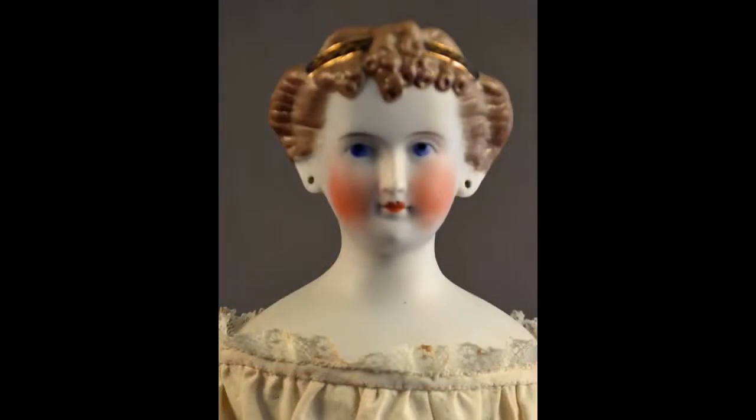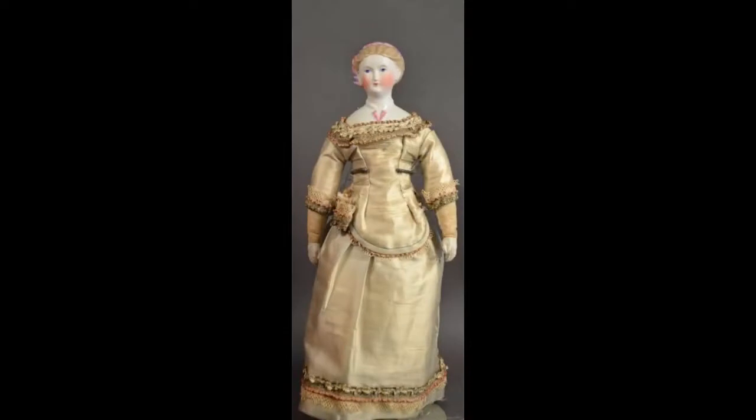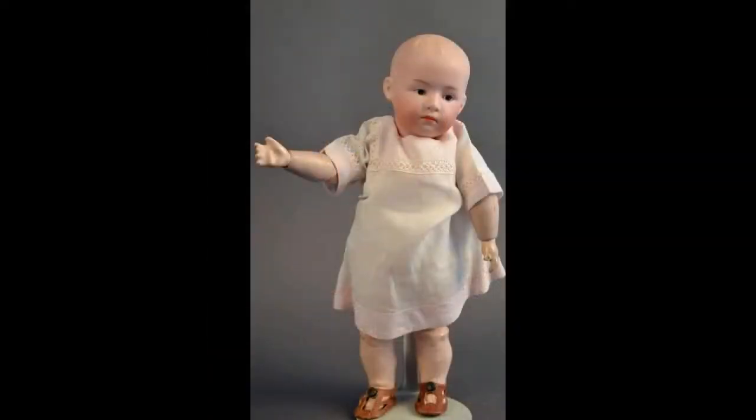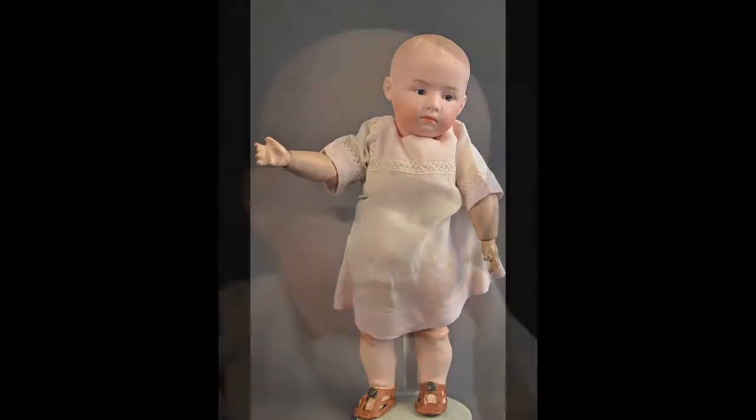This 15-inch lady has blue and gold molded ribbons in her hair. A wonderful doll with her molded hair swept back into a coiled braided bun with a pink and blue glazed scarf around her head. Her shoulder plate features a molded blouse with glazed pink lapels. Her cloth body has wooden hands. A sweet 10-inch Holzbach with pouty face.